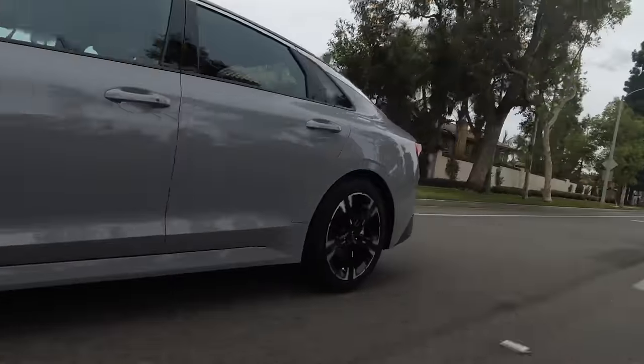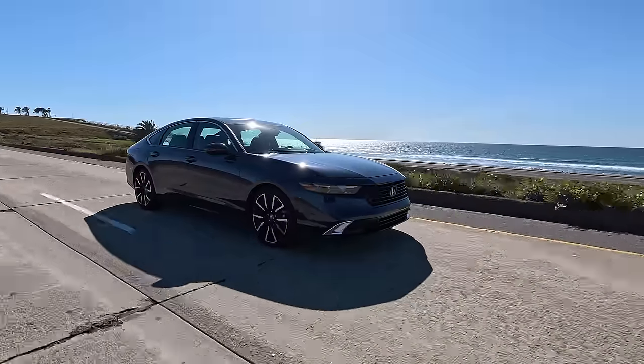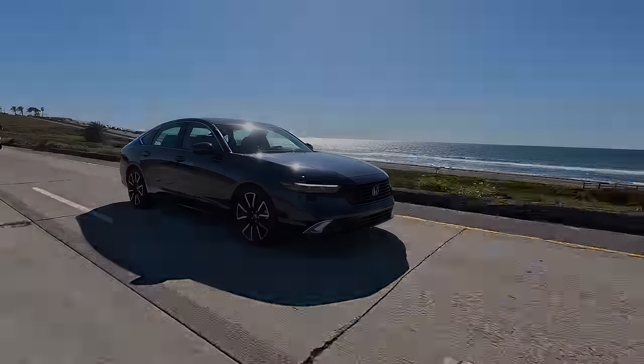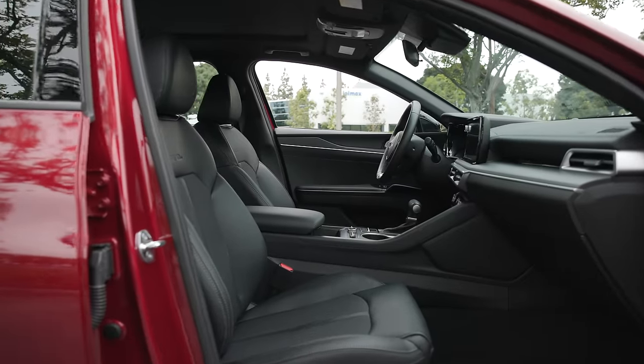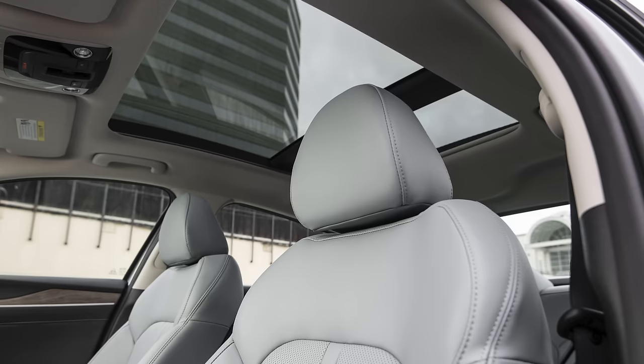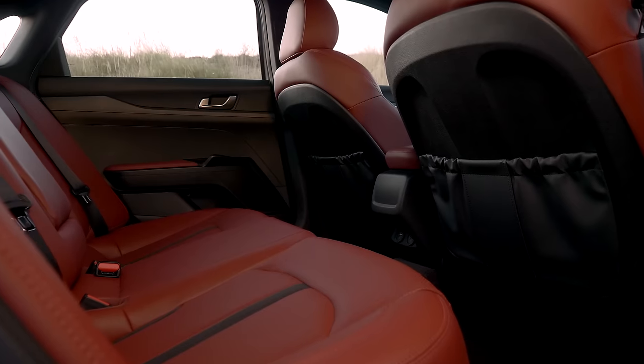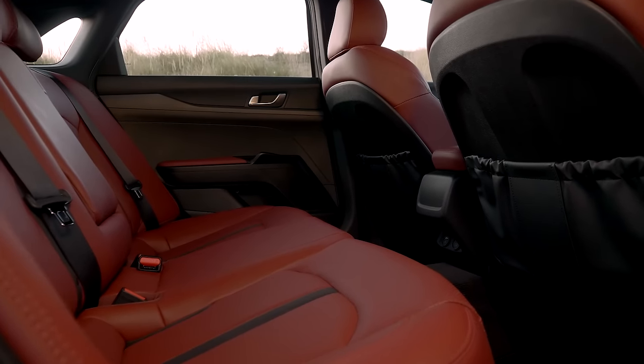The ride in the K5 feels comfortable enough, but it does lack the refinement that the folks at Honda have managed to hone in the Accord over decades of tuning. The K5 gets great headroom for all passengers. Visibility, a massive optional moonroof, and comfortable seats in some excellent color options round out a pleasing driving experience.